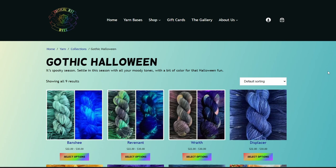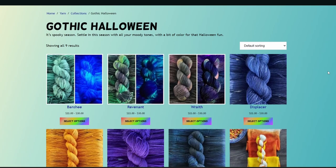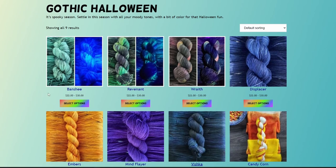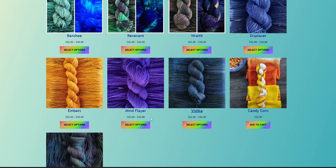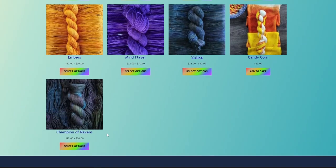We have their Gothic Halloween collection. Four of these are a limited run only — it ends at the end of October, so you have time to buy these, but after October 31st, unless they change their minds or the demand is there, those four are: Banshee, Revenant, Wraith, and Candy Corn. Those that are still remaining in their storefront are Displacer, Embers, Mind Flayer, Vishka, and Champion of Ravens.